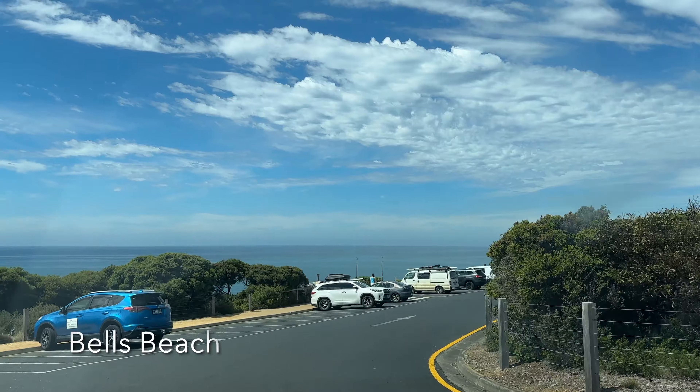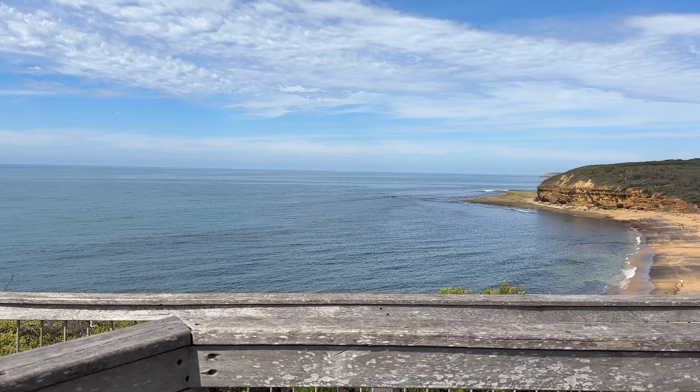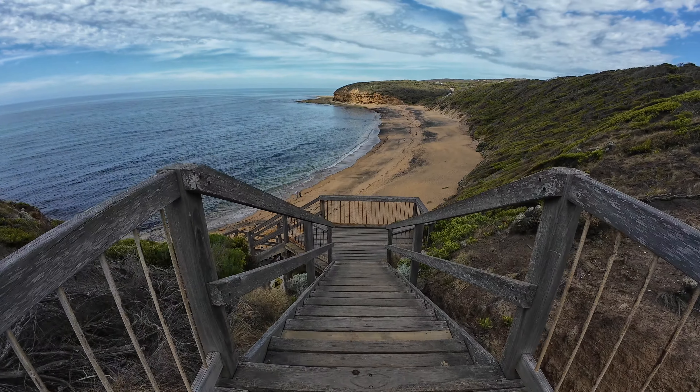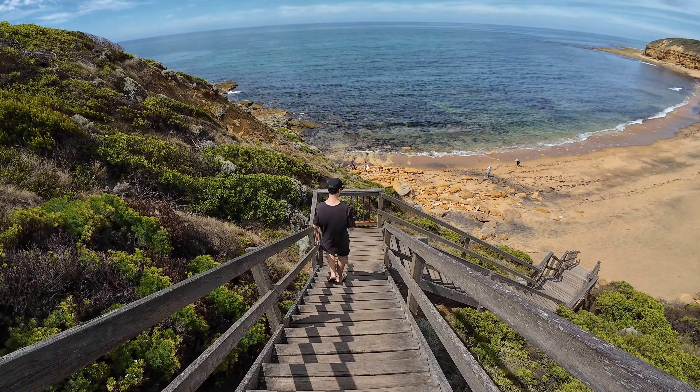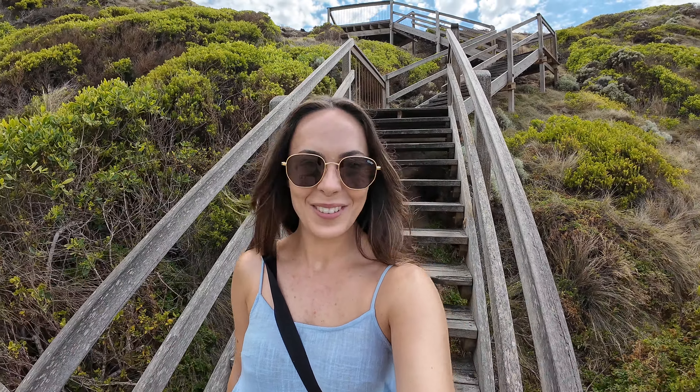We've made it to Bells Beach. You might be wondering why Bells Beach sounds familiar — it actually hosts the Rip Curl Pro, one of the biggest surfing events in Australia. At the moment there is zero surf, but it's a really, really beautiful spot with a massive reef. You can just imagine how scary that would be while surfing, but it's such a cool place.